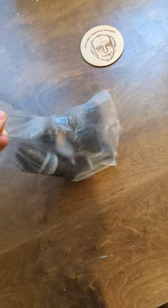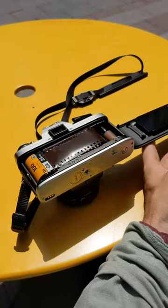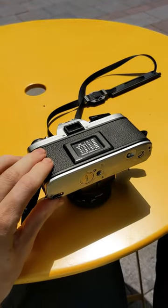My friend gave me a bunch of expired 35mm film his parents had from the early 90s. I used three rolls of it, so this is what it looks like when you use 90s expired film today.